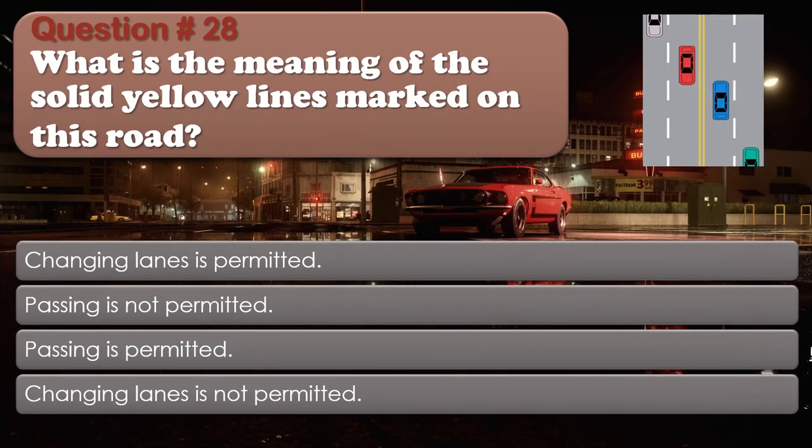Question number 28: What is the meaning of the solid yellow lines marked on this road? Options: Changing lanes is permitted; Passing is not permitted; Passing is permitted; Changing lanes is not permitted. The correct answer is Passing is not permitted.